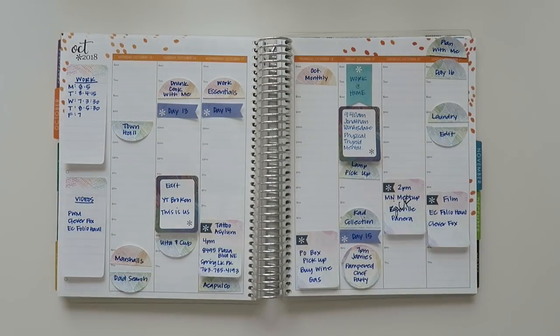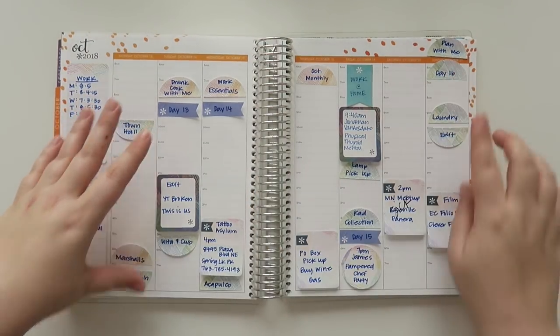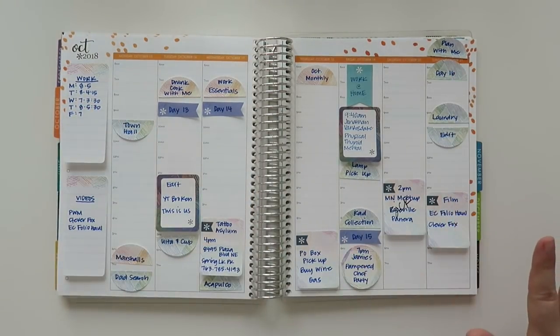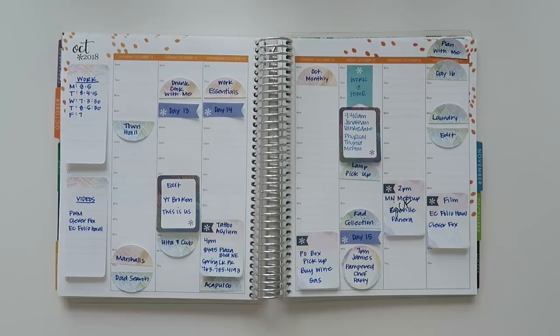Hello friends and welcome back to my channel. Today we're going to be doing a plan with me and I am working on October 15 through October 21. I am majorly back planning here — it is actually almost November, but sometimes life gets in the way and we'll kind of talk about that in a few minutes.